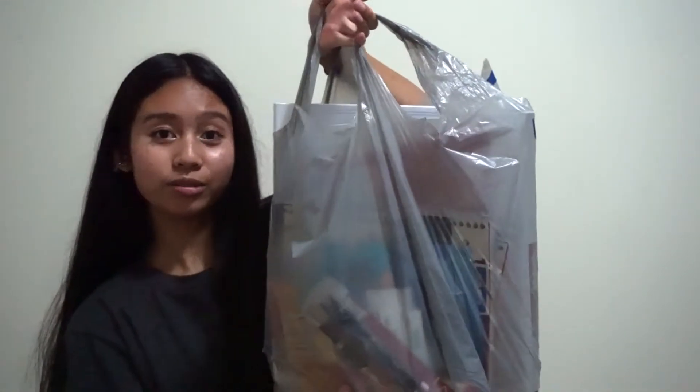Hey everyone, it's me Cassie, aka AC. Welcome back to another video. Guess what season it is — back to school season! Today I bought some school supplies, so it's going to be a haul.